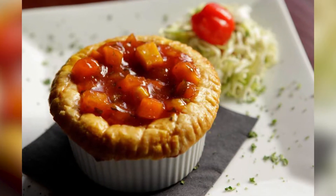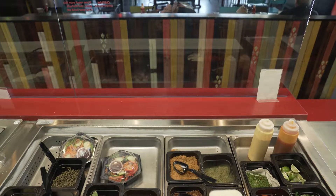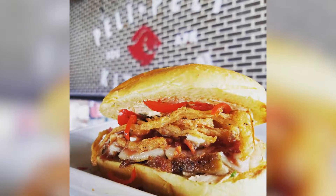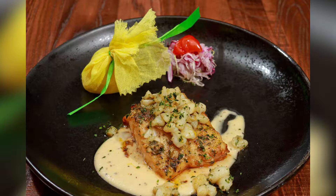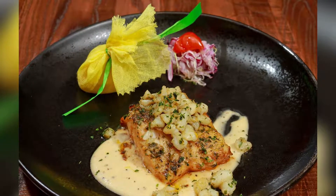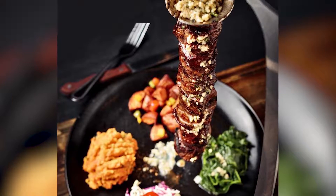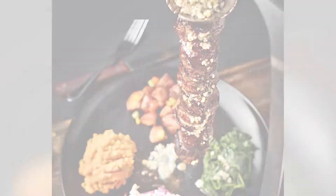At Peli Peli, the focus is flavor, and they use traditional spices with Asian, Dutch, and Portuguese influences. They're serving up authentic favorites like lamb chops and seafood. Or, if you're feeling a little more adventurous, we suggest trying the espetada or mango coleslaw.